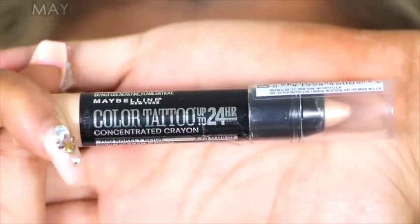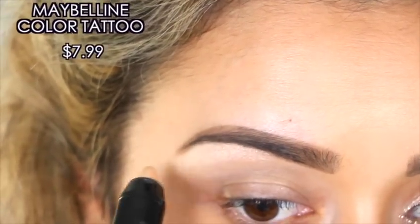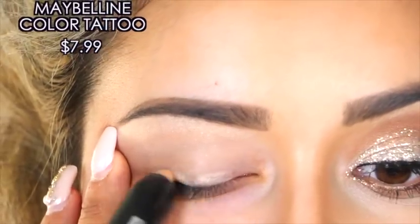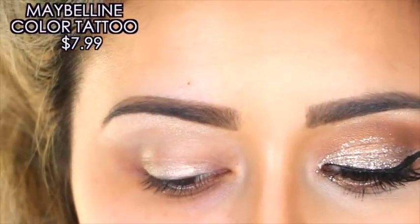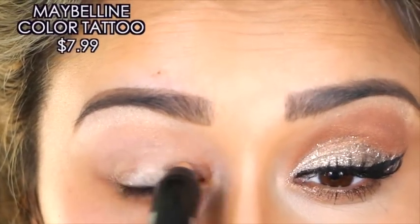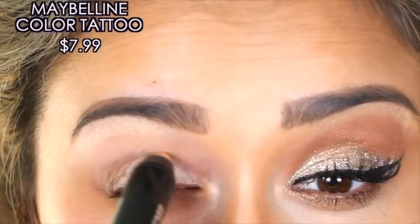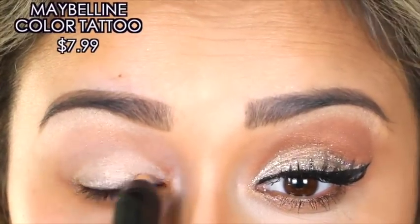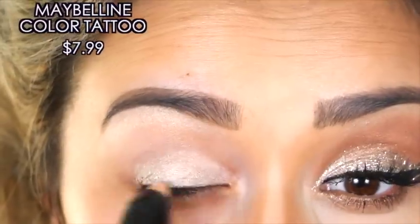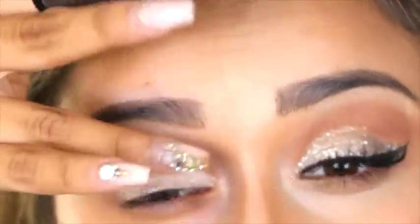Next we're going to go in with the Maybelline Color Tattoo crayon in the color Barely Beige. This stick is amazing — I love cream eyeshadows to begin with, but the fact that it's in a stick makes things so much easier. It's super easy to blend, very creamy, very smooth. Don't worry about a perfect application here — this is just a base color for us to put the glitter on top of. It will be covered with glitter when we're all done.